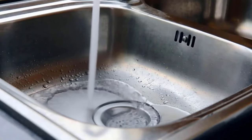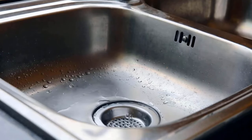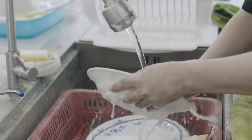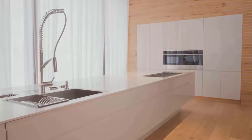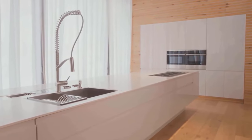On the other hand, stainless steel sinks are also very durable and can withstand a lot of wear and tear. They are resistant to corrosion, rust, and stains, making them ideal for use in kitchens. These sinks come in a variety of styles and sizes, making them a versatile option for your kitchen design.